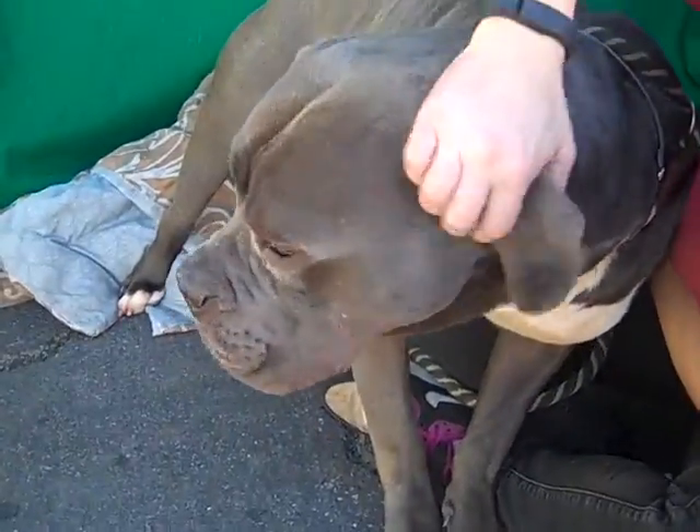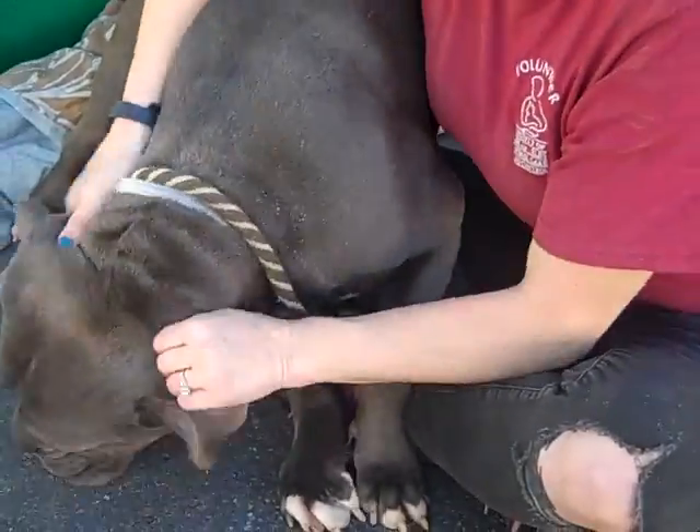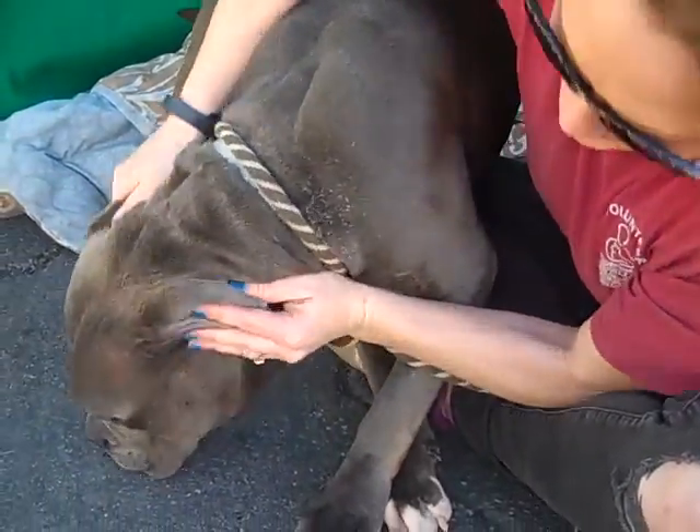Oh my goodness, you are good looking! He's a leaner — he just leans right into you. Scratch those ears, that's a good thing.